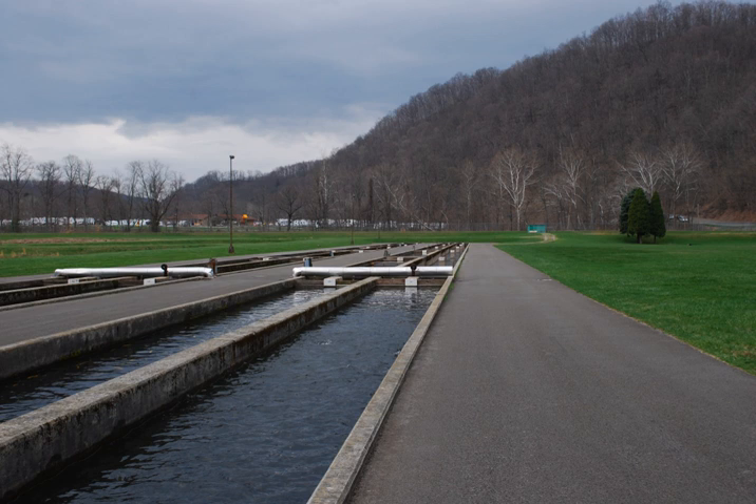A backup water supply should be positioned so that if the water supply or pump fails, it can flow by gravity into the start of the raceway.